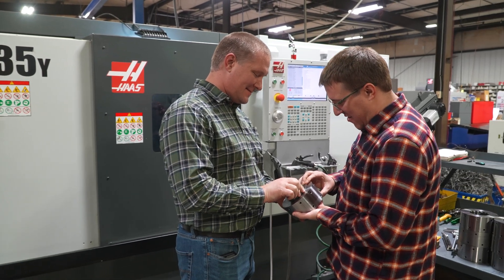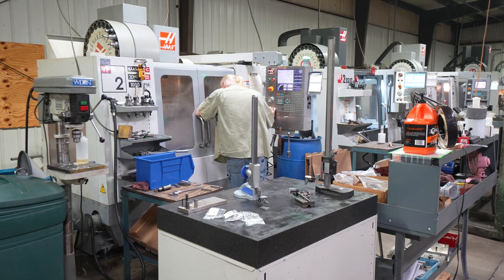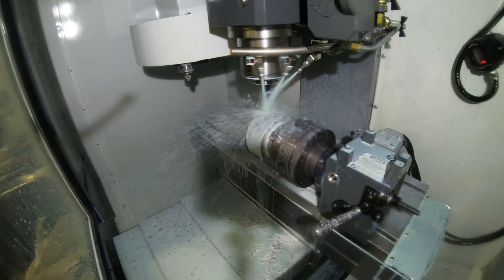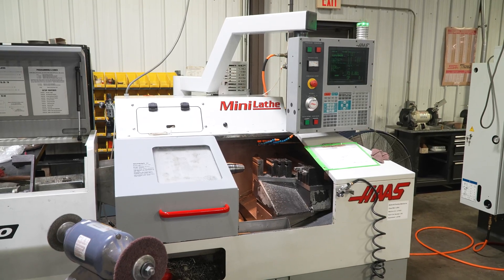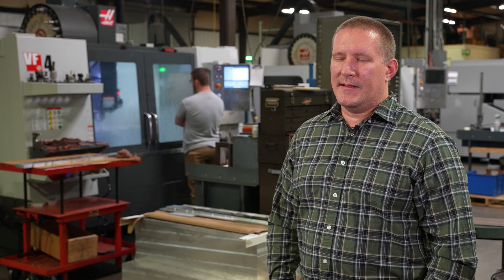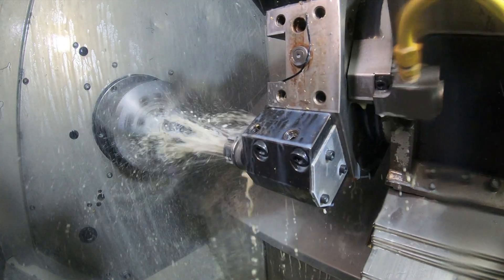We do a lot of die work — molds, tools, dies, fixtures. Currently we have 30 CNC Haas machines. We've been using Haas since 1999. The rigidity and reliability of the Haases is really the reason why we've continued to buy those.